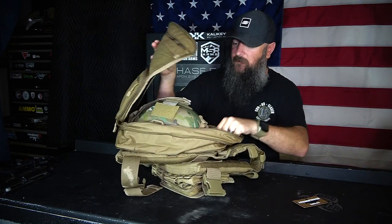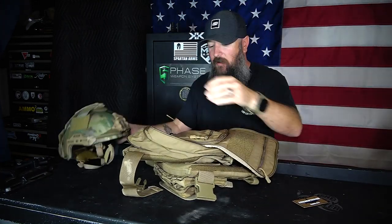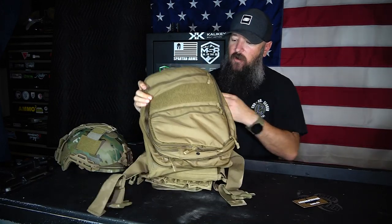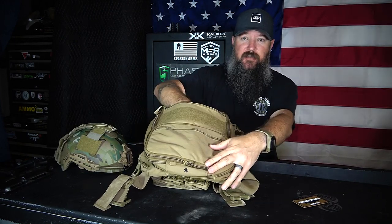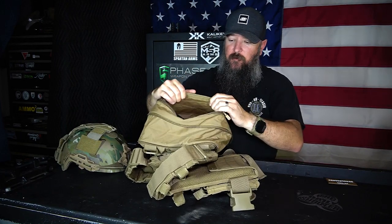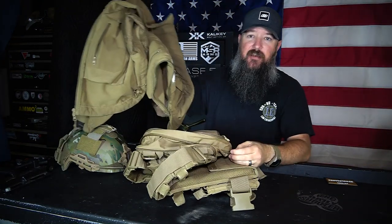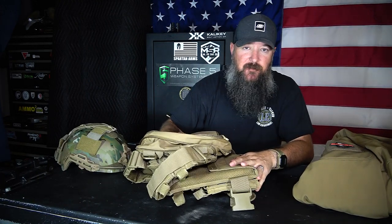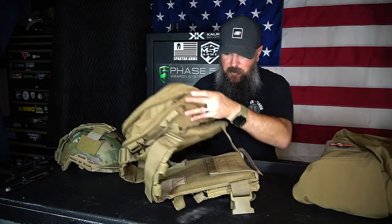There's also the front pocket above the hook-and-loop, which runs the entire length of the bag and is a pretty large pocket. For instance, I can take a jacket, put my entire jacket in there, and everything will fit just fine. You can take a jacket like this and still have space for a two-liter or 1.5-liter hydration bladder, and still run your hydration on top of all your other gear.